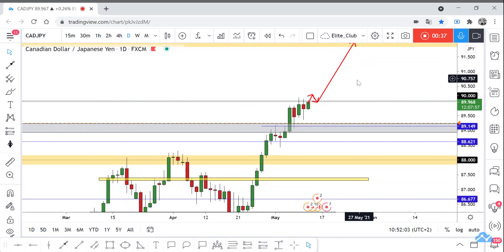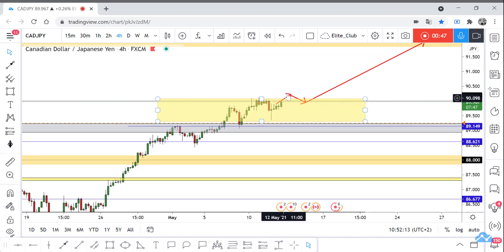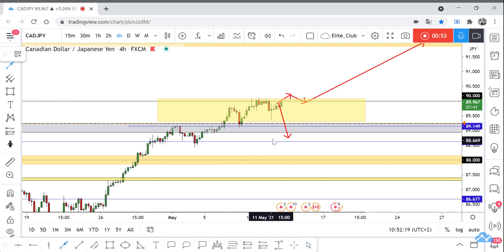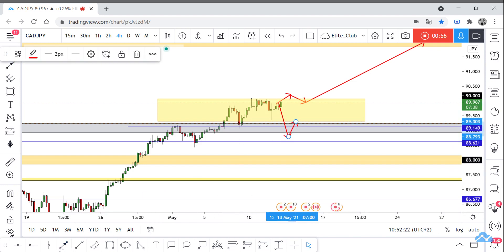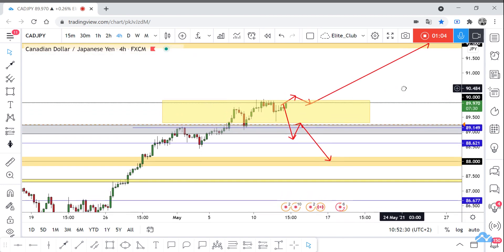It's a very easy setup — just waiting for the price to close above this sideways area, and then we can take a buy trade. If the price closes above it but then moves to the downside again and closes below this range, we can take a sell trade, and our target will be 88.0. It's a very simple setup, just waiting for the daily closure.